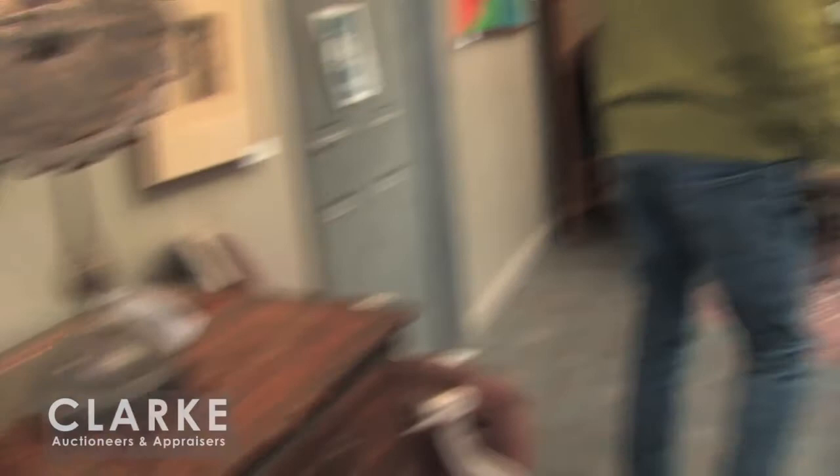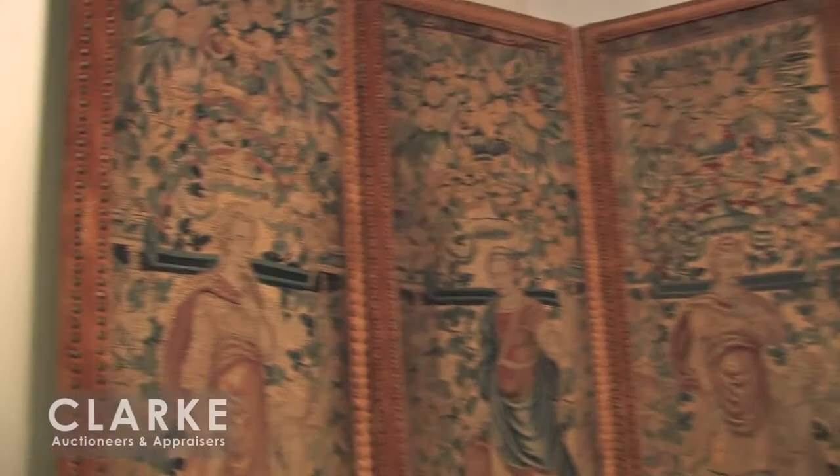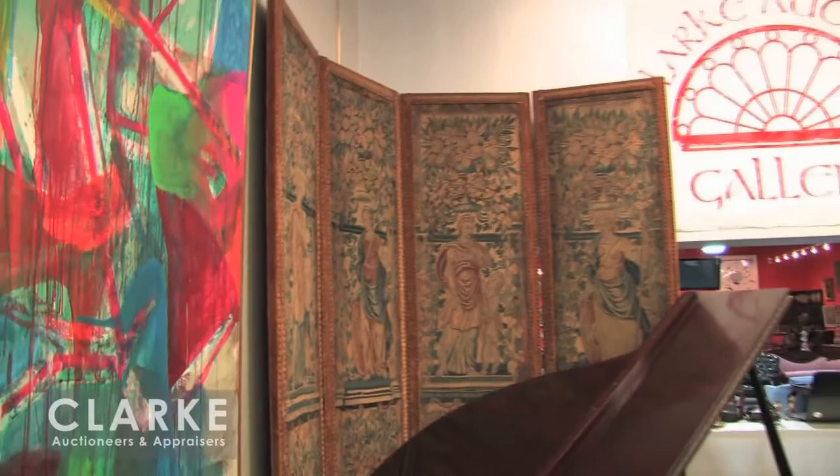And here, out of a private home in Westchester, is a four-panel screen. It's 17th century and surely French. Maybe they were bed hangings, but it's been made into a screen sometime in the 30s or 40s, as was the fashion. Beautiful fragments of 17th century tapestry.